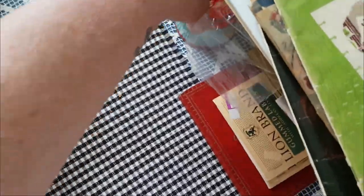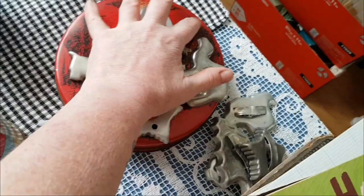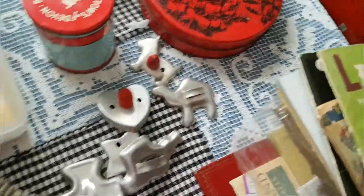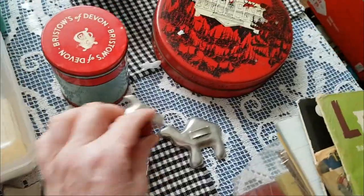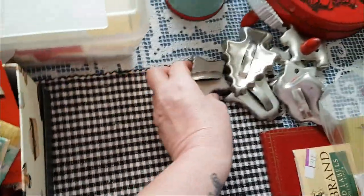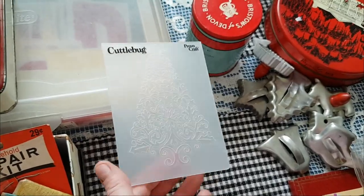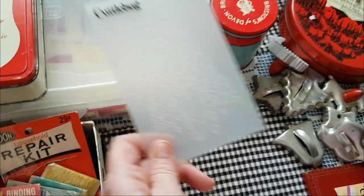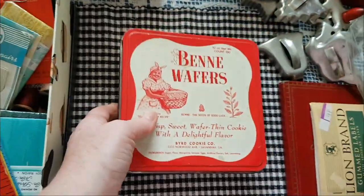I got this cute little tin — isn't that a nice color? Also this tin. Cookie cutters — most of them are kind of Christmasy, but look at these ones with the little red handles, aren't they cute? And I got this Christmas tree cuddle bug embossing card folder for 50 cents. I love this old tin.